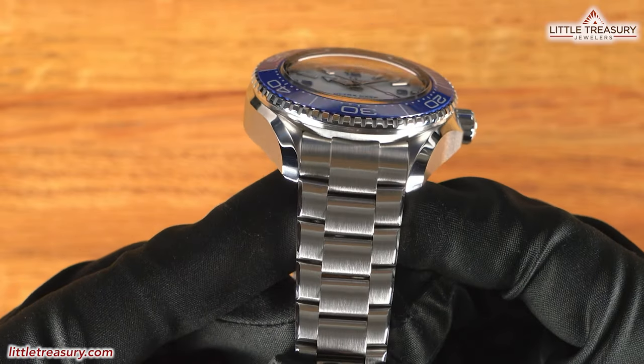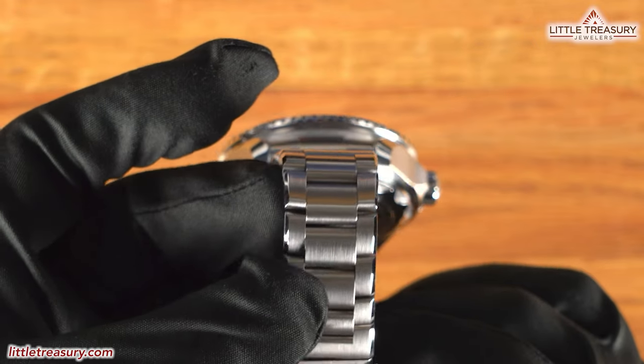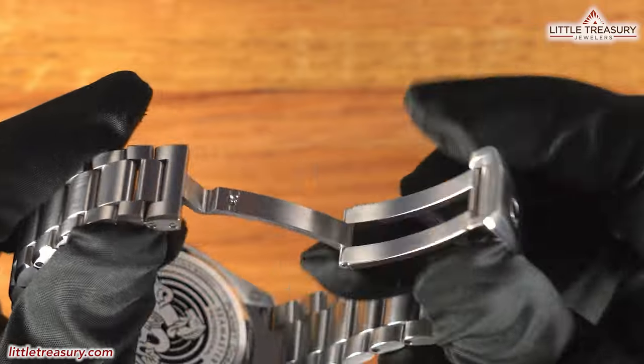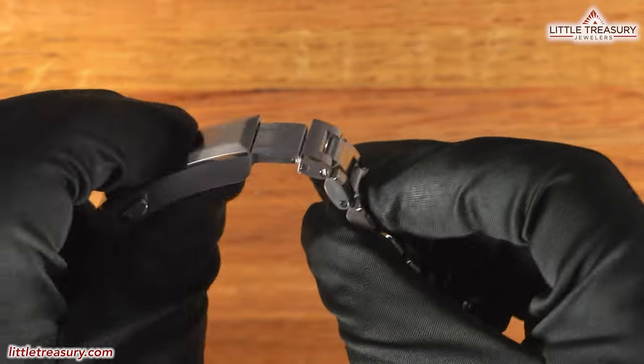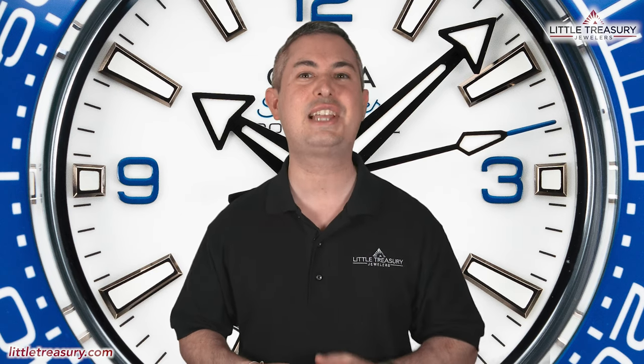The bracelet is unique to the Ultra Deep line — a matte finish 3-link design with thick beveled edges of high polish. It has a gold bar-style clasp with the Omega logo engraved on it and an integrated push-to-micro-adjust feature. The Omega Seamaster Planet Ocean Ultra Deep Omega Steel version is 6,000 meter water resistant and is ready to conquer the ocean depths — or your desk paperwork — for $12,000.